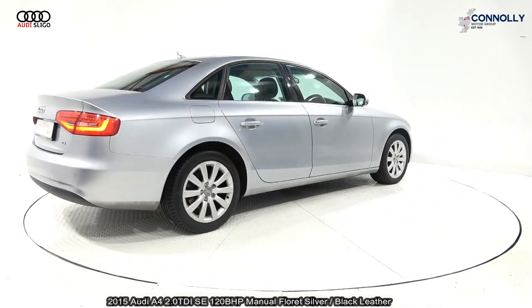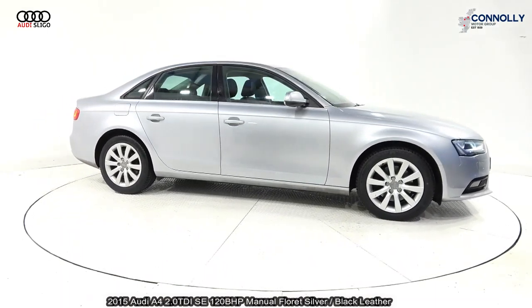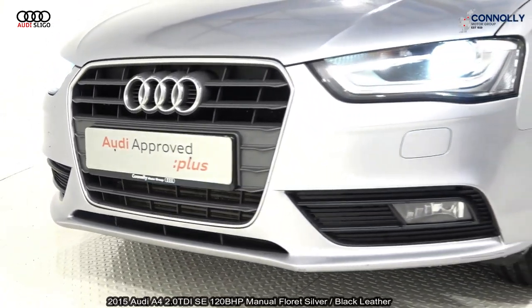Features include Xenon headlamps, LED daytime running lights, single-frame Audi signature grille. The vehicle is complemented with 17-inch multi-spoke alloys, colour-coded electric heated wing mirrors, chrome trim exterior, and remote boot release.